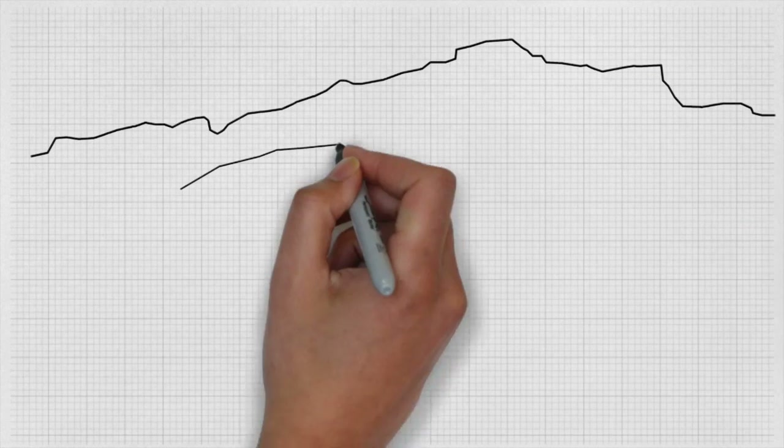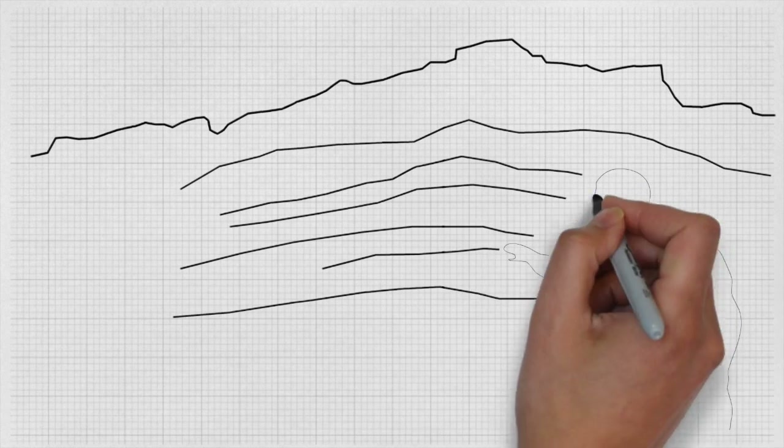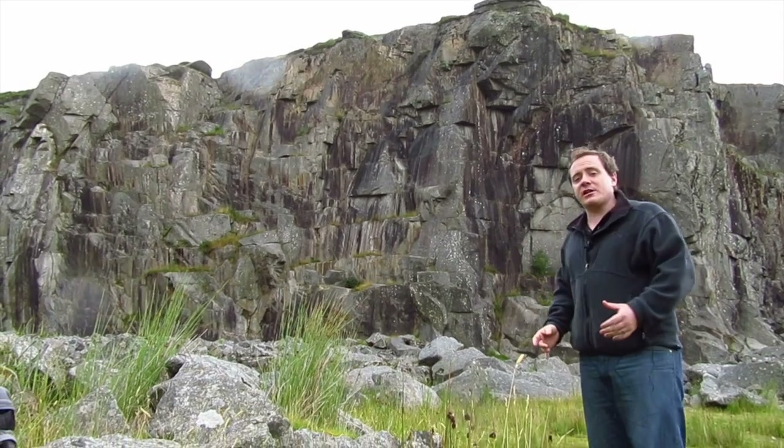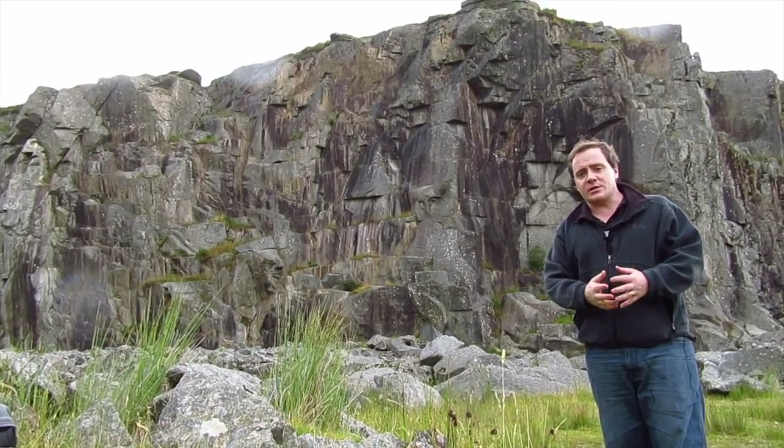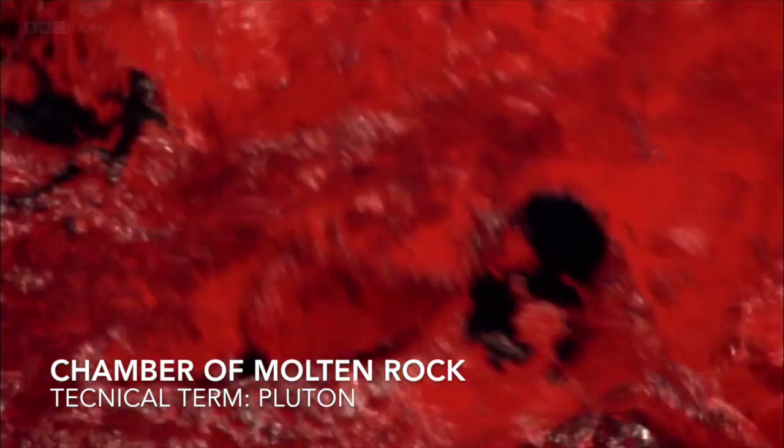What does that mean exactly? Well, granite is a volcanic rock — an igneous rock. And this particular body of granite formed very deep inside the Earth. It could be a kilometre, five kilometres underneath the Earth. And this is a massive chamber of magma, molten rock, so it's very, very hot.